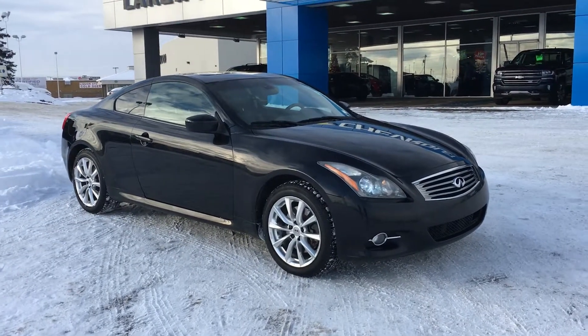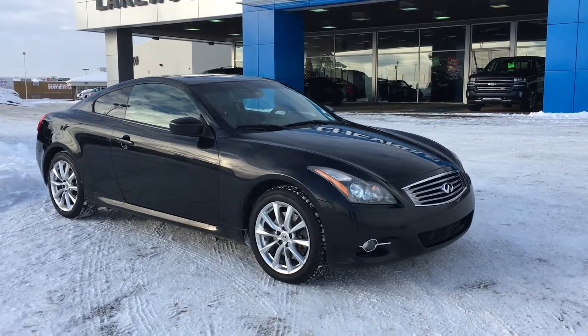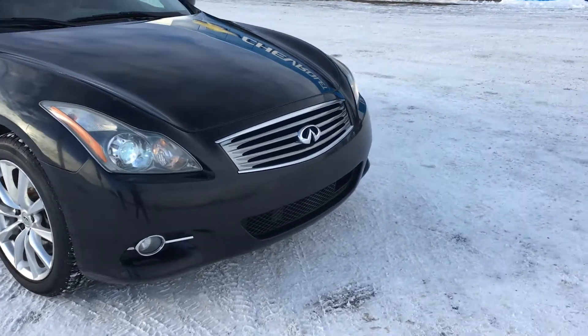Welcome to Liquid Chevrolet, my name is Tom and this is our 2011 Infiniti G37 Coupe. Under the hood is a 3.7L V6 mated to a 6-speed automatic transmission.